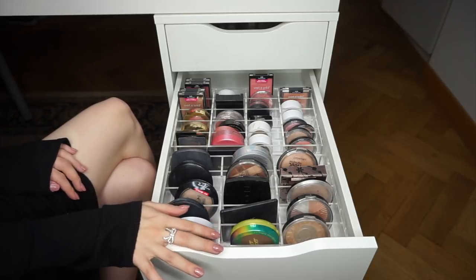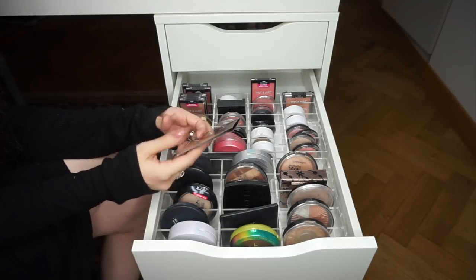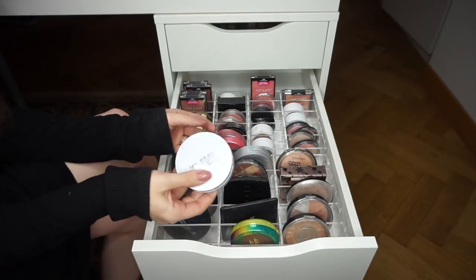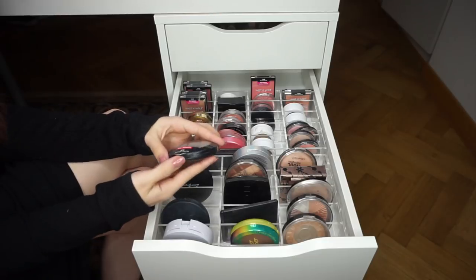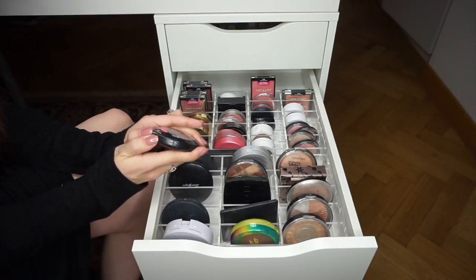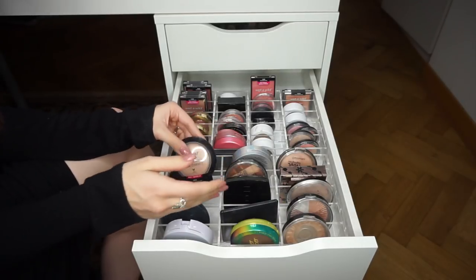On to drawer two. The NARS Bronzing Powder in Laguna — it's a sample and I've only tried it once, so I'll give it another shot and keep it. IT Cosmetics Bye Bye Pores Illumination — just got it, still testing, keeping. IT Cosmetics Celebration Foundation — I use it all the time, love it, keeping. Wet n Wild Photo Focus Pressed Powder in Warm Light — such a beautiful, undetectable powder. Love it. Keeping. Stargazer Pressed Powder in White — great for brightening fair under eyes, keeping.